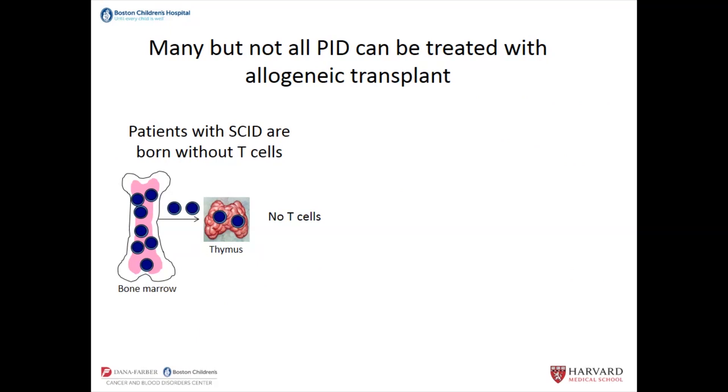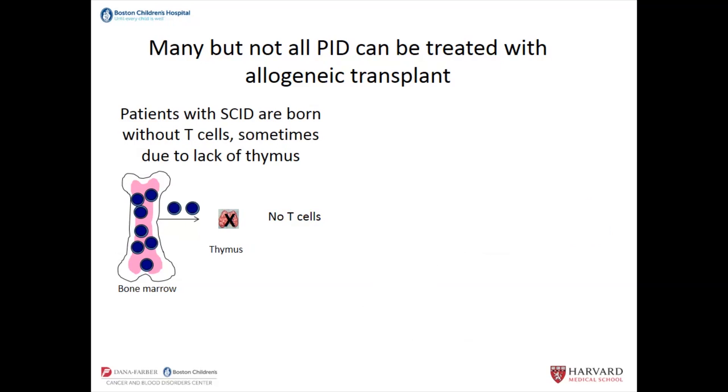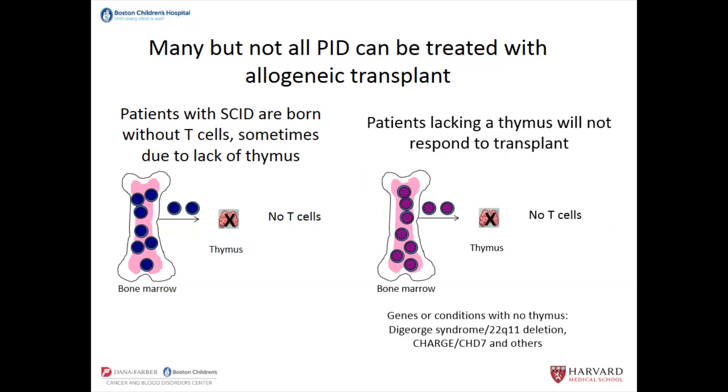Some patients with SCID are born without T cells because the genetic cause affects the hematopoietic stem cells themselves — the cells leave the bone marrow, go into the thymus, but fail to come out as T cells. If you do a bone marrow transplant in that kind of patient and replace them with healthy cells, those cells will go to the thymus and come out as T cells. But there's also a set of SCID patients who lack T cells because their thymus is either gone or super small and doesn't work well. In that case, if you did a bone marrow transplant, you'd replace the cells in the bone marrow but they can't reach the thymus — and that person won't get the right outcome. This includes DiGeorge syndrome and several other syndromes.